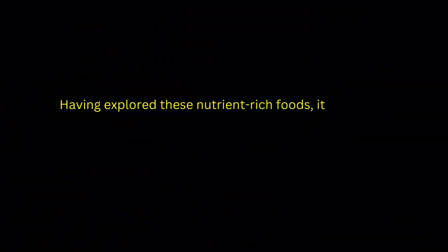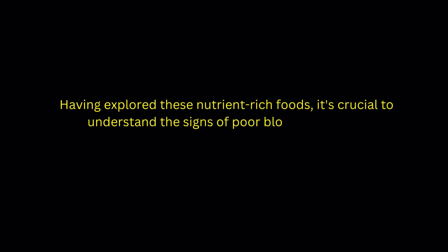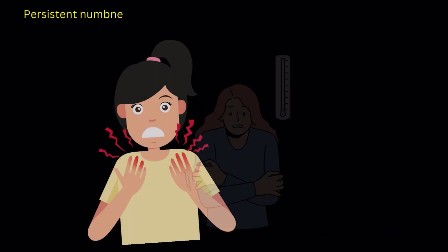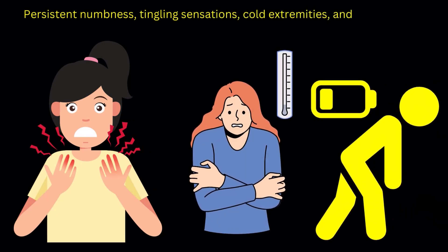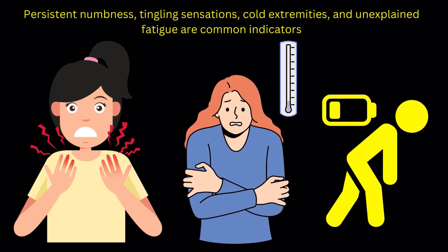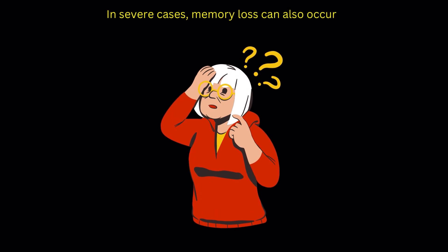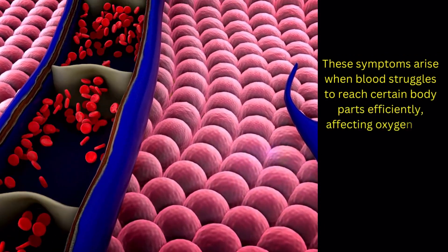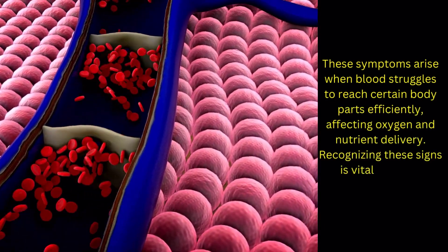Having explored these nutrient-rich foods, it's crucial to understand the signs of poor blood circulation. Persistent numbness, tingling sensations, cold extremities, and unexplained fatigue are common indicators. In severe cases, memory loss can also occur. These symptoms arise when blood struggles to reach certain body parts efficiently, affecting oxygen and nutrient delivery.